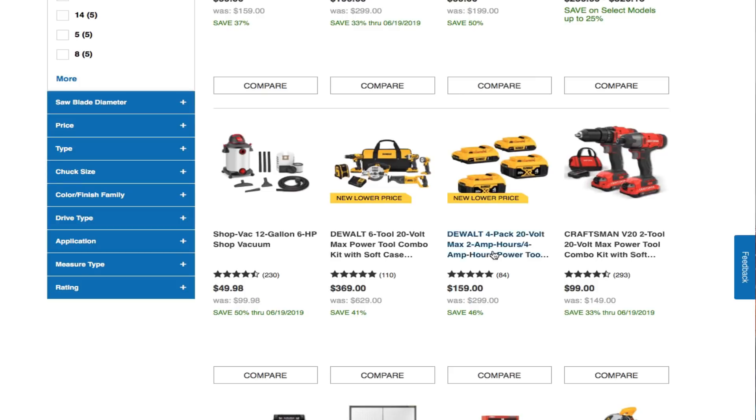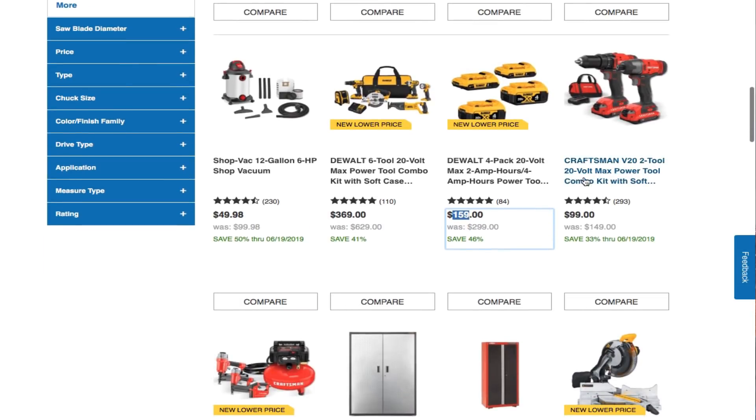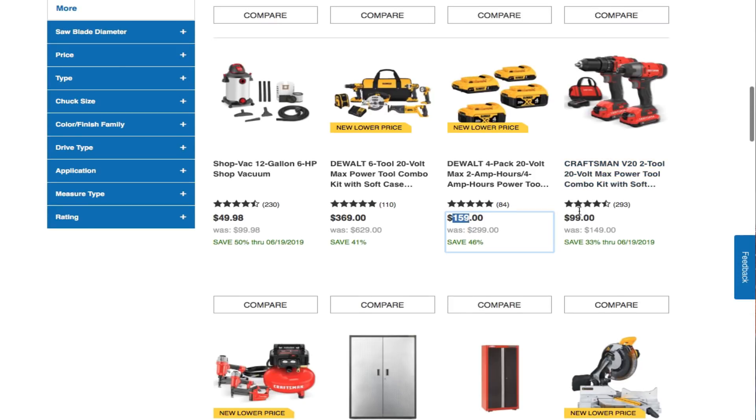You got the Dewalt 4-pack 20V — two 2Ah and two 4Ah batteries — for $159. It used to be $179, now lowered to $159. You also got the Craftsman V20 2-tool 20V Max power tool combo kit for $99. Not a bad deal if you're starting off DIY — definitely a good set for you.